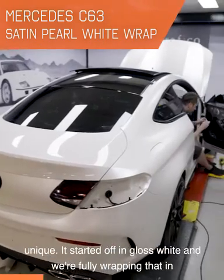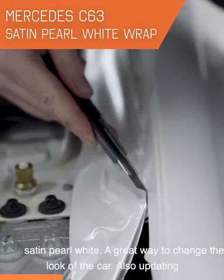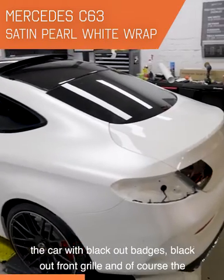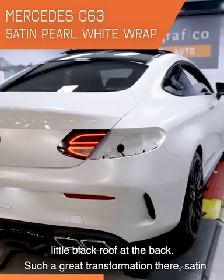This one's going to be pretty unique. It started off in gloss white, and we're fully wrapping that in a very cool satin pearl white. Great way to change the look of the car there. Also updating the car with some blackout badges, blackout front grille, and of course the little black roof at the back as well. Such a great transformation there.